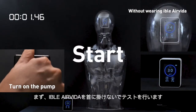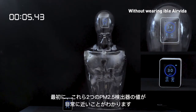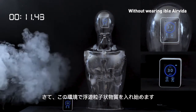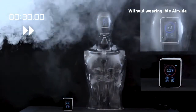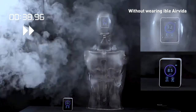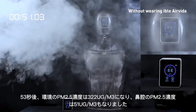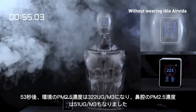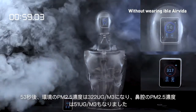First, we will begin the experiment without wearing Eibol Air Vita. Initially, we can see that the values of those two PM2.5 detectors are very close. Then we start to generate exhaust gas. The inside value soon increased to 51 micrograms per cubic meter, while the outside value reached 322 micrograms per cubic meter within 53 seconds.